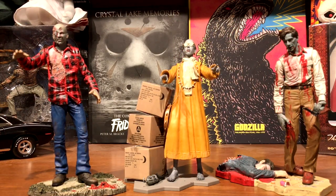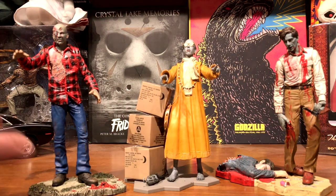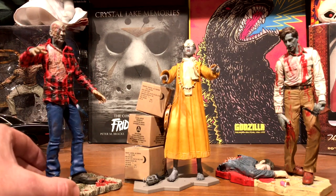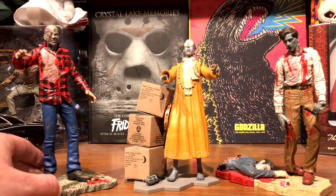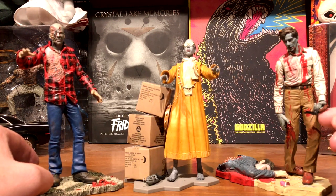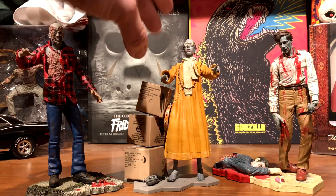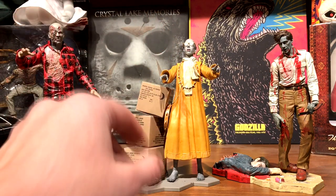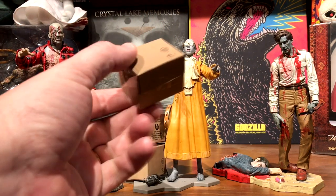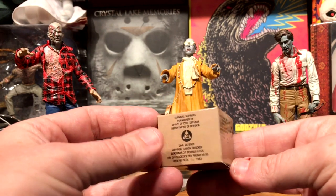Here are my Dawn of the Dead figures: the Harry Krishna zombie, Flyboy, and a plaid shirt zombie as a recent pickup - all part of the Cult Classic series. No real accessories with any of them, except Flyboy does come with his revolver hanging off his finger, which is a nice touch. The glasses on the Harry Krishna zombie are separate and were broken when I got the figure, but I was able to glue them together. He also came with little supply boxes from the loft in the mall, which I always thought was a fun touch.